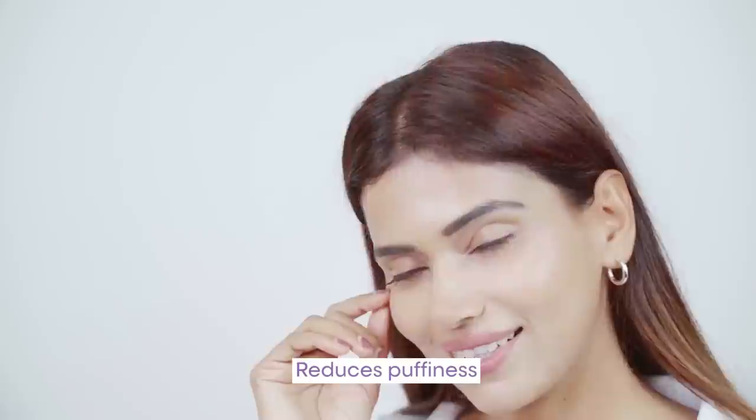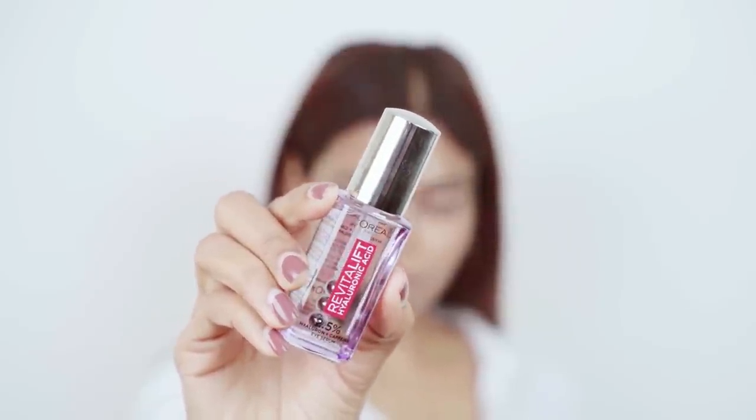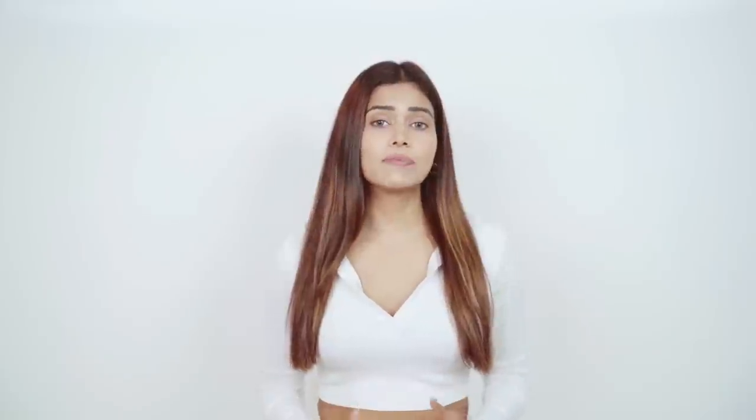The patented triple bead applicator made from stainless steel helps maximize the result and feels like a massage under your eyes. This will help de-puff under-eyes by providing a refreshing feeling. It is dermatologically and ophthalmologically validated and safe to use on sensitive eyes and for contact lens wearers too.